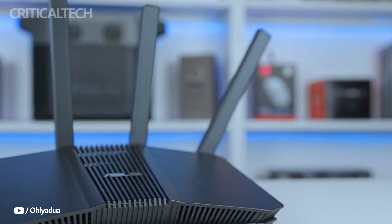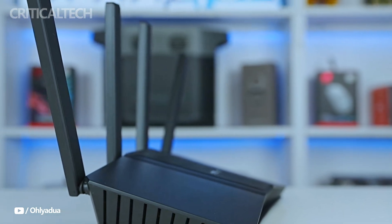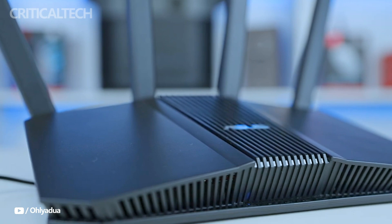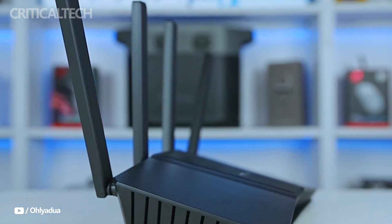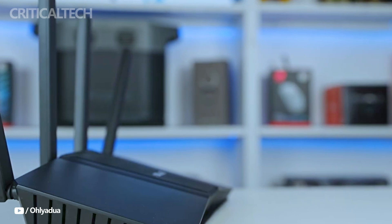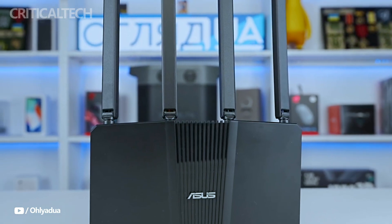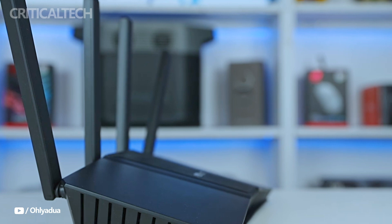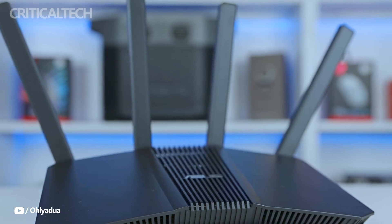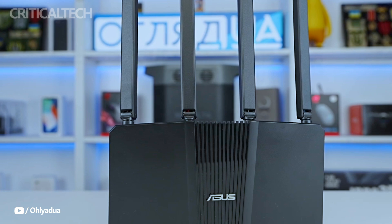The RT-BE58U's sleek and contemporary appearance captivates at first glance. The router is constructed from premium matte plastic, which is both aesthetically pleasing and useful because it doesn't get fingerprinted. Although it weighs 461 grams and has slightly larger dimensions than its predecessors, the device also has ventilation openings around the outside to guarantee effective passive cooling.